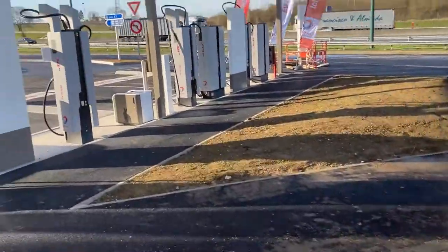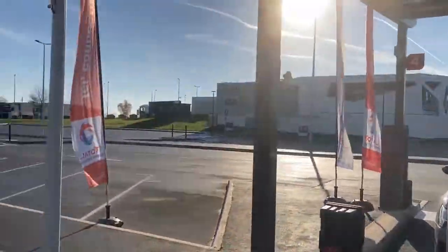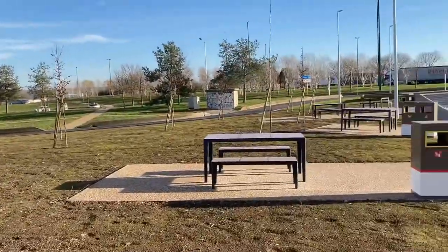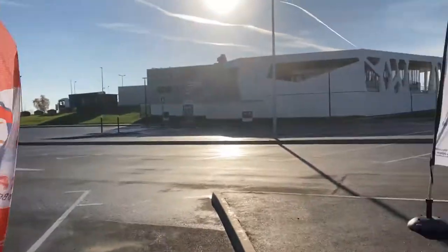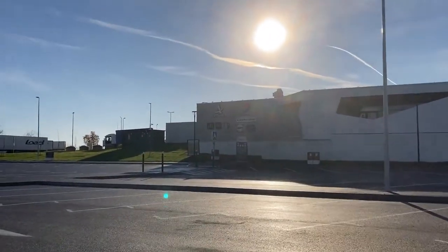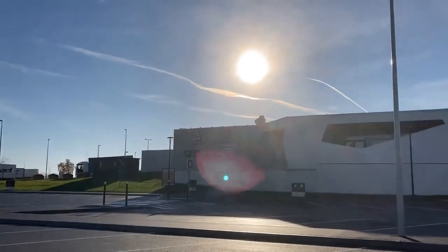Look at this — because it's a typical French rest stop, you can just have lunch outside. Too bad the highway is very close, but there's lots of food and drinks, so I'm going to grab a coffee. Ciao!